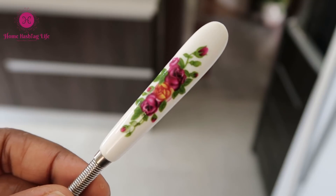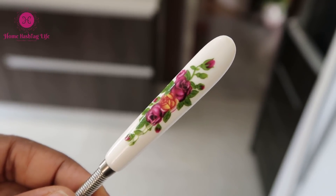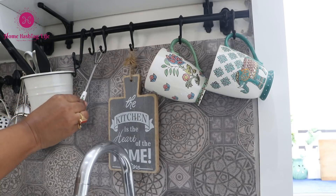I bought this one just because it has this ceramic handle with a beautiful flower design. I have never seen any whisk that has been designed so beautifully. Two words — loved it.